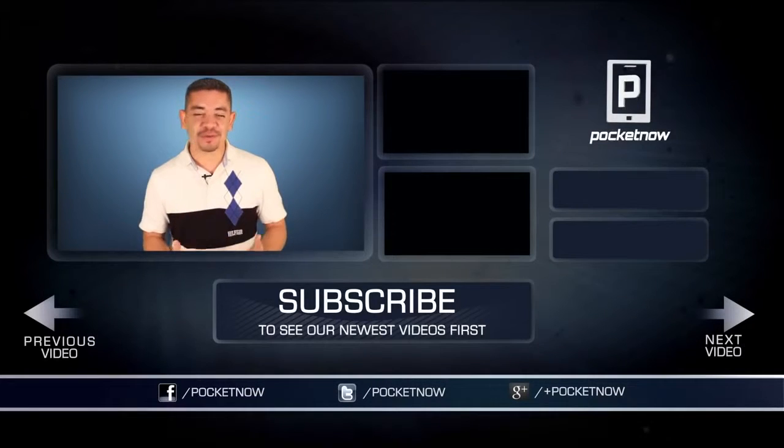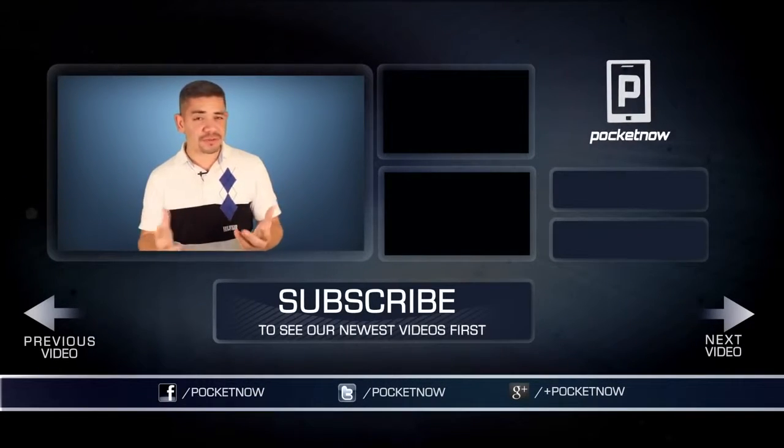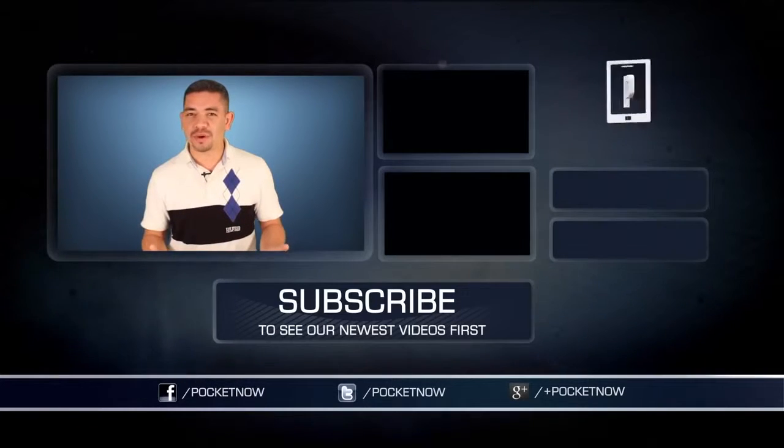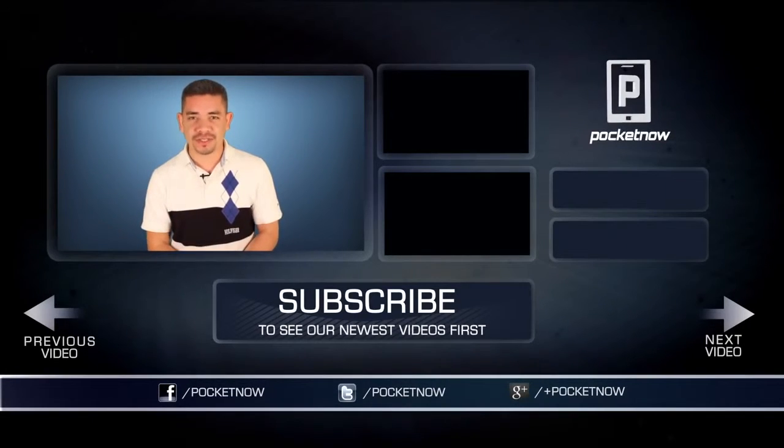As always, for an earlier scoop of everything happening in the smartphone and tablet world, make sure you follow us on Pocketnow.com and subscribe to our YouTube channel as well. You can also follow me on Twitter at Jaime underscore Rivera. Please give this video a thumbs up if you like what you saw. I am Jaime Rivera — thank you very much for watching. See you tomorrow.